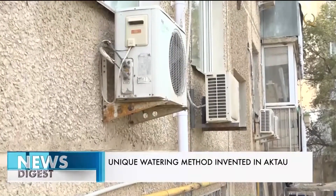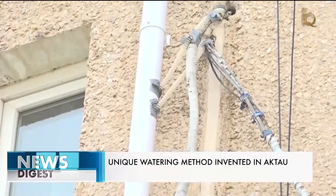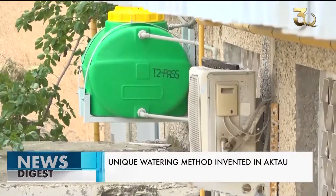He hooked up and connected plastic pipes to the split system hoses. Through them, water flows into a special tank.